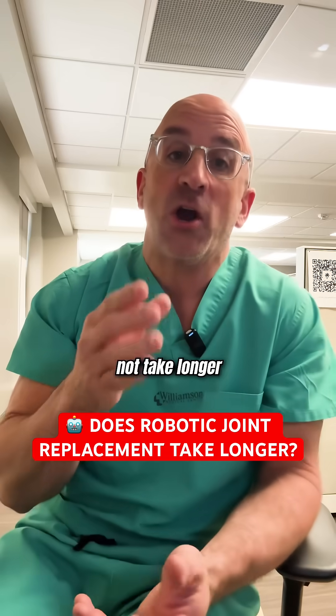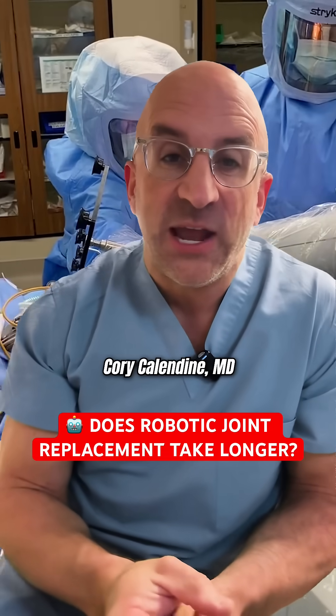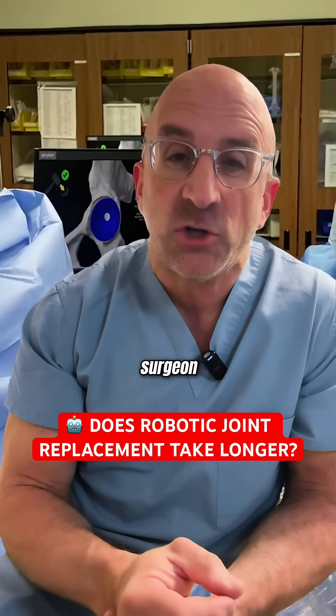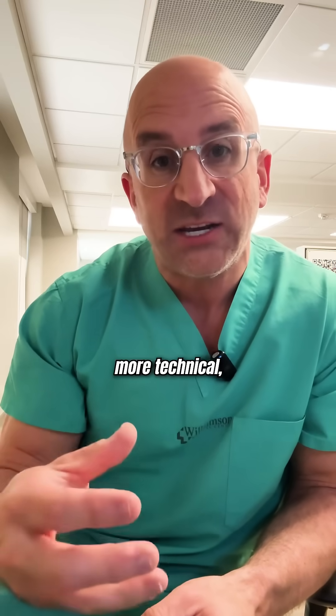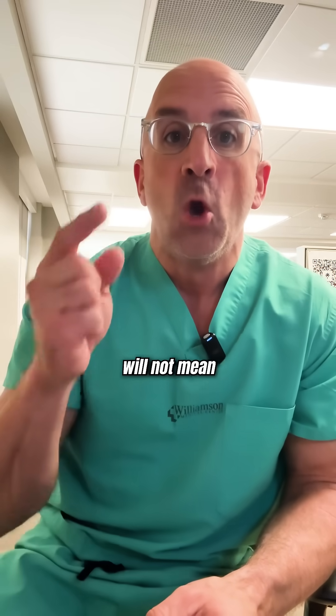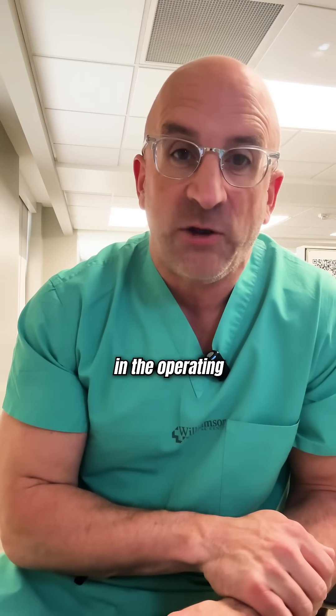Robotic surgery does not take longer, and I'll tell you why. My name is Corey Caledyn. I'm a board-certified orthopedic surgeon, and I'm here to tell you that robotic surgery, even though in some ways more technical and involving more equipment in the operating room, will not mean more time in the operating room for you.